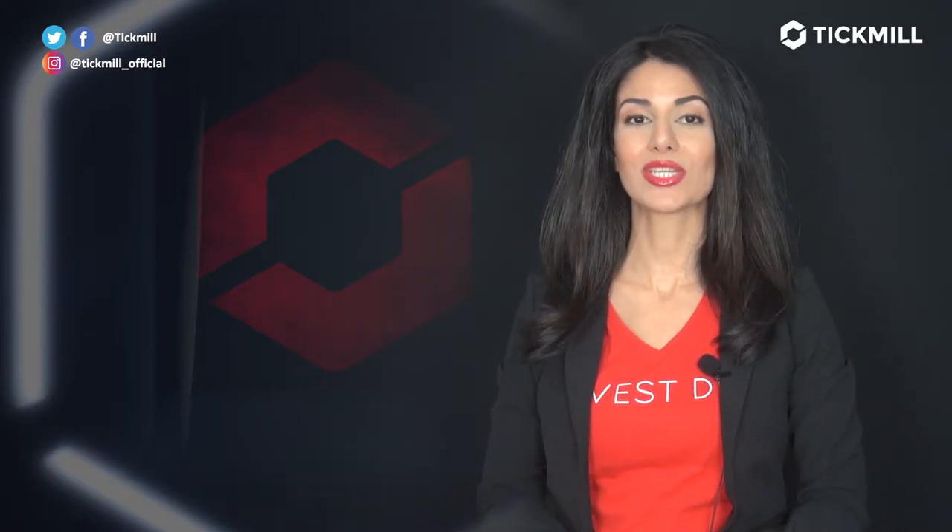Welcome to the Tick Mill Update. I'm Kiana Danielle, the founder of the Invest Diva movement. On Tuesday, we found out that the U.S. international trade deficit was down $4 billion from September.